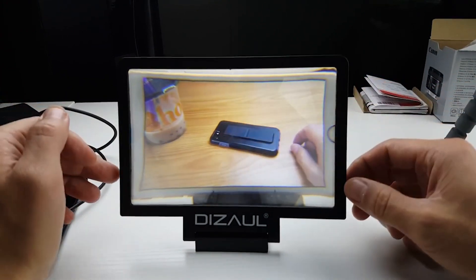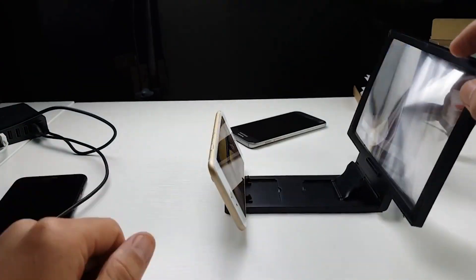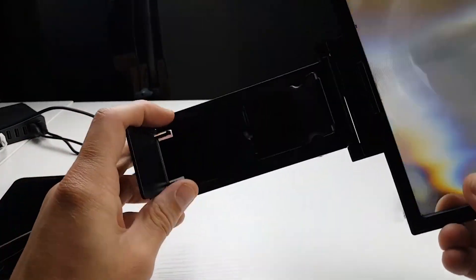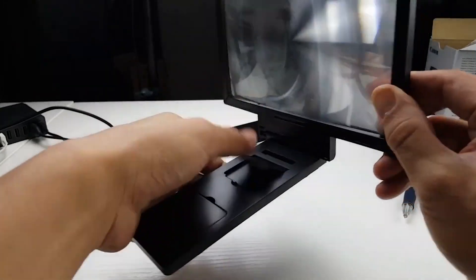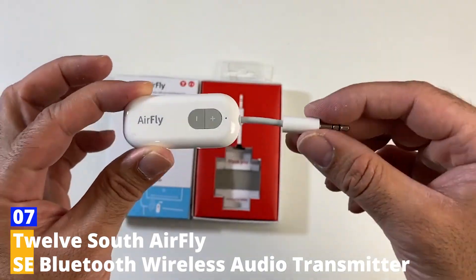The wooden top layer folds back to create a platform for you to rest your phone on and protects the screen while not in use. You can change the focus by rolling this layer back. The 12-inch screen will reduce eye strain from prolonged use of a small screen, and the unit's strong wood construction ensures durability. The Dissolve Screen Magnifier is also broadly compatible with most Samsung Android and iPhone smartphones.